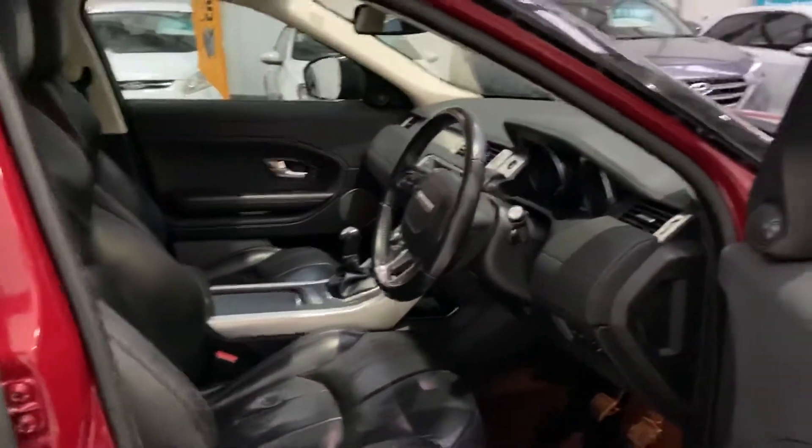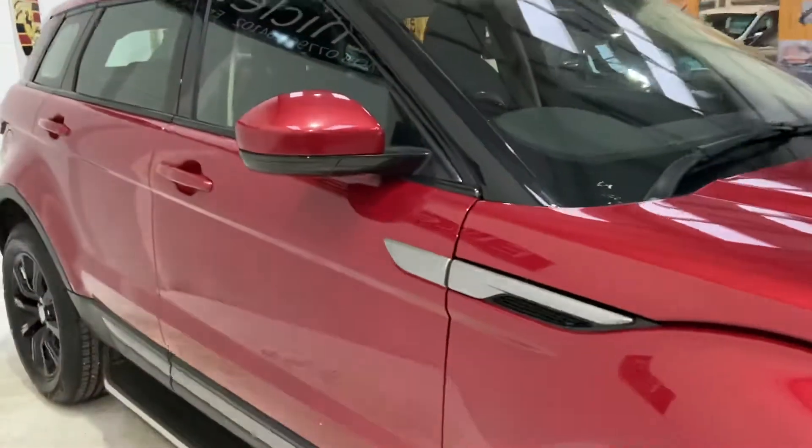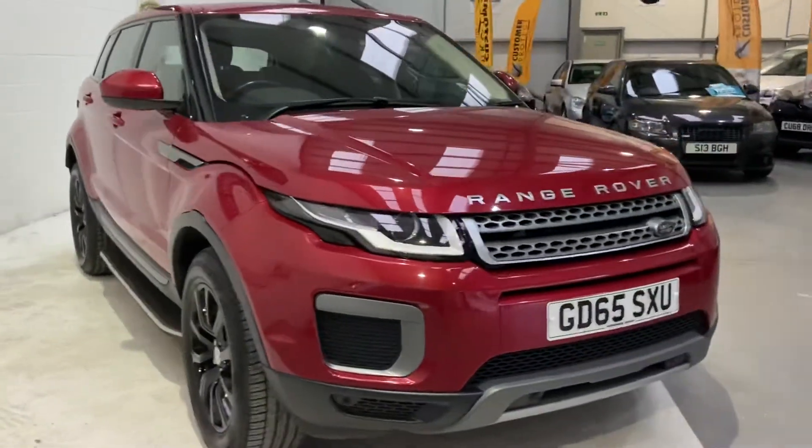Now, if you want to finance this vehicle, we use over 32 different finance providers, just to ensure you can get the best deal on the market. This particular car will get a brand new service and a brand new MOT on sale.